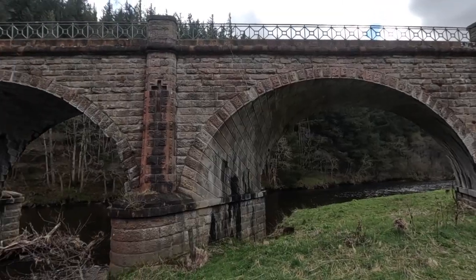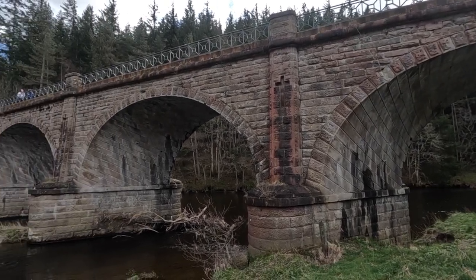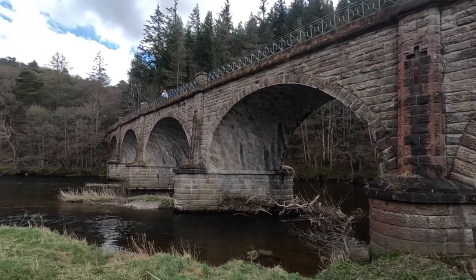It turns out the reason the bridge was built with skew arches is so that the tunnel we've just been through aligns with the railway line — otherwise they wouldn't meet, and that would have been a bad thing. So the bridge does not cross the river directly; it goes at this jaunty angle.